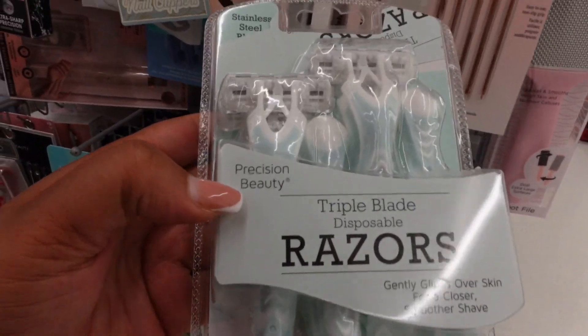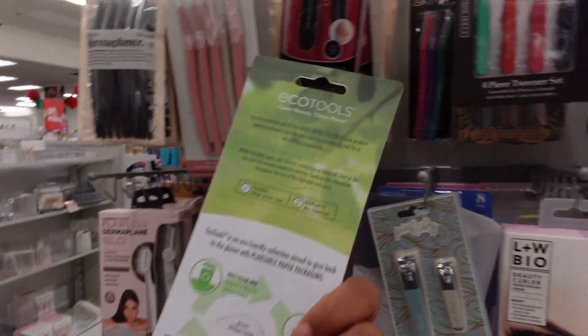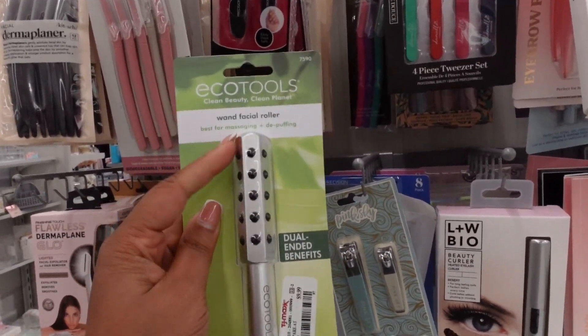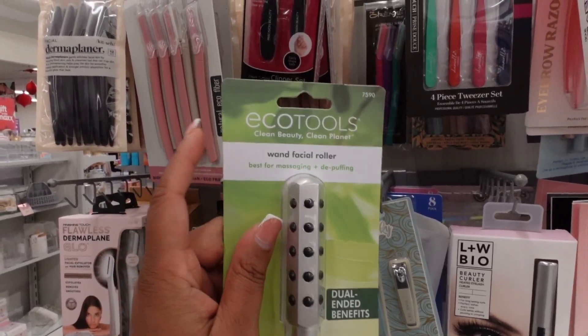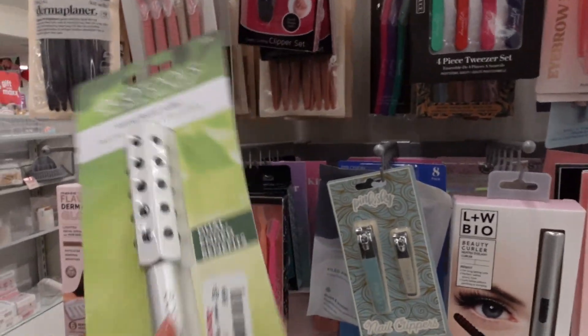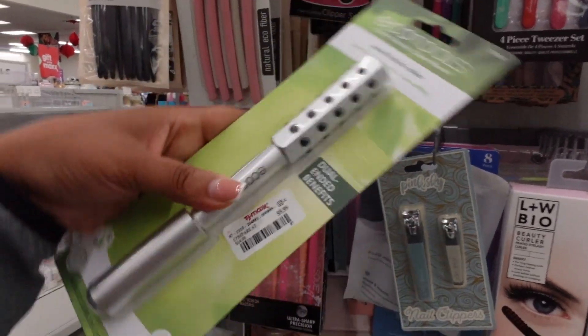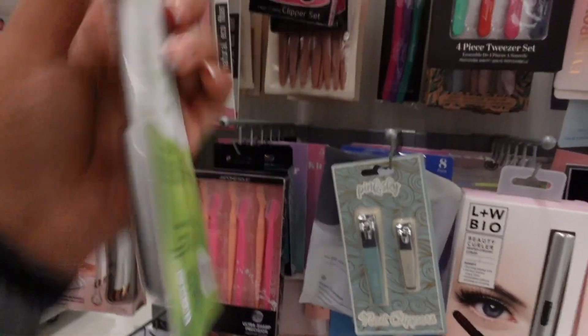This is by Precision Beauty — I love Precision Beauty, they're really that girl. There's also this Ronda facial roller that's best for massaging and depuffing — it has dual-ended benefits. Let's see what the benefits are because right now it's $9.99.